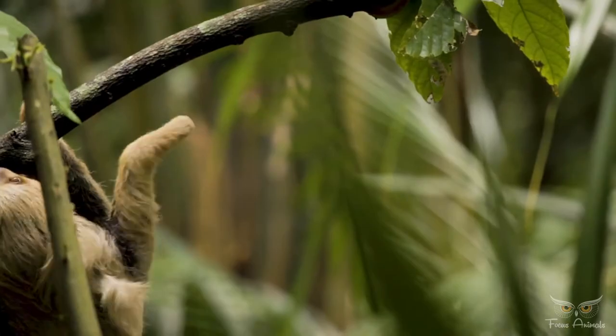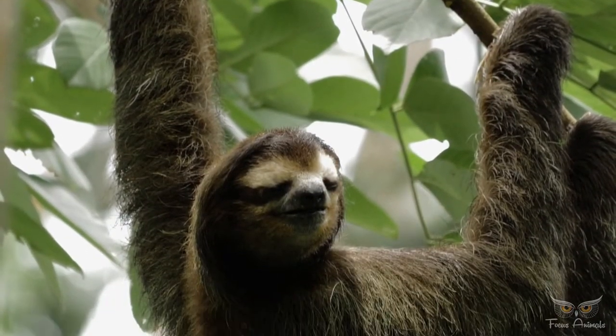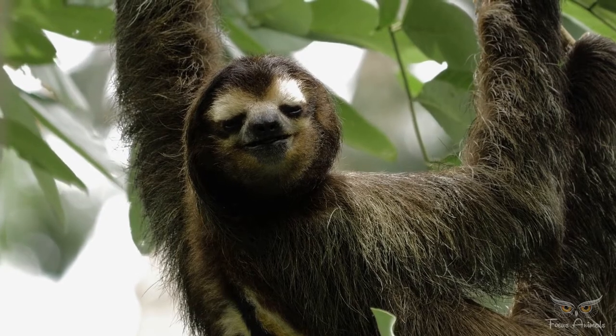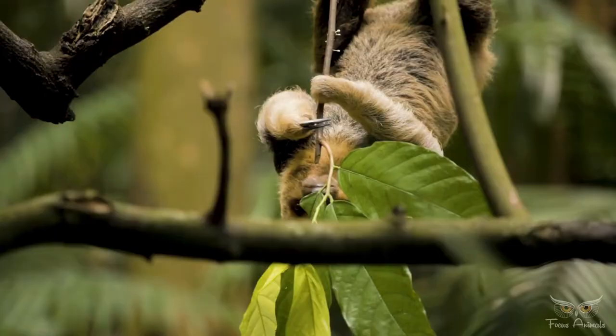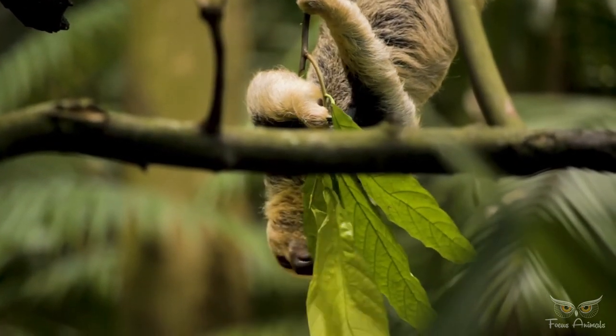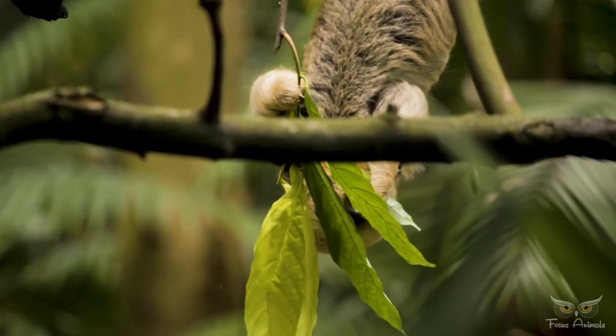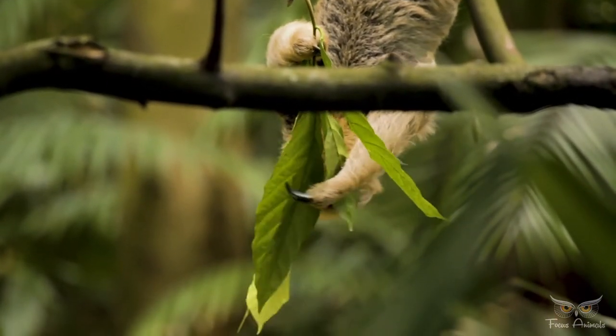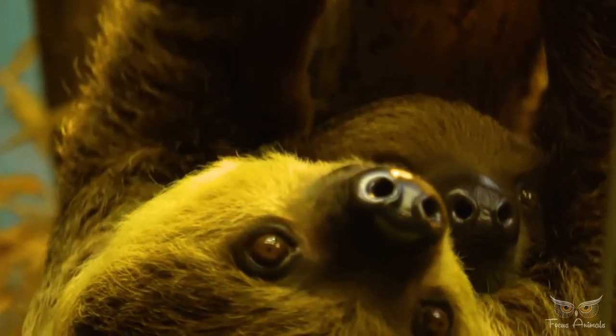Leaves, being their main food source, provide very little energy or nutrients. The leaves don't digest easily, so sloths have large slow-acting, multi-chambered stomachs in which symbiotic bacteria break down the tough leaves. As much as two-thirds of a well-fed sloth's body weight consists of the contents of its stomach, and the digestive process can take a month or more to complete.